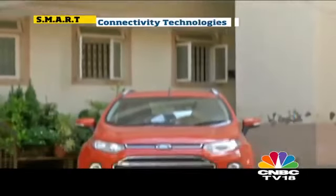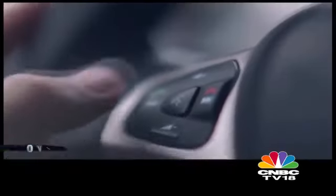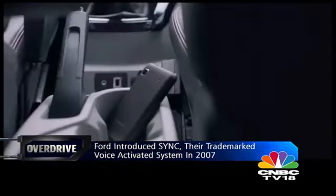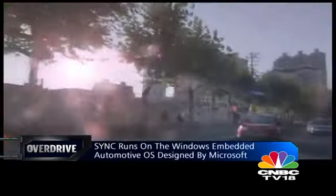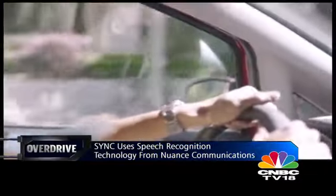We begin with the Ford EcoSport and its Smart Sync feature. It's an advanced voice recognition software which enables users to pair their phones and multimedia devices to the car's infotainment system and then use voice commands to interface with them. Sync runs on the Windows Embedded Automotive Operating System designed by Microsoft and uses speech recognition technology from Nuance Communications.